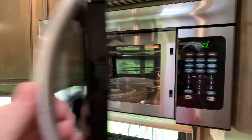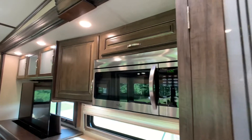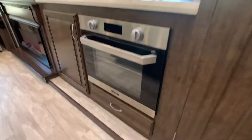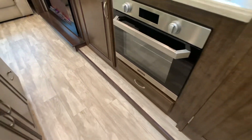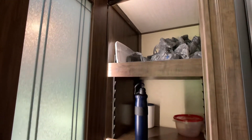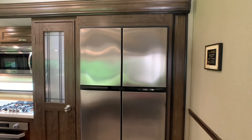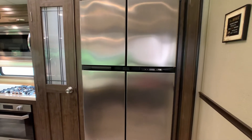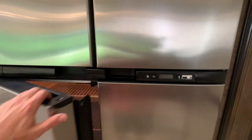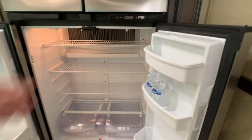Convection oven, and stainless steel finish on all the appliances. Nice little pots and pans drawer underneath. Huge pantry with a nice LED light accent when you open the door — all the shelves are adjustable. Also in the second slide out is the large 18 cubic foot four-door stainless steel finish refrigerator, gas and electric — not just gas. Whether you're boondocking or hooked up to shore power, you're good to go. Don't need an inverter.